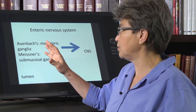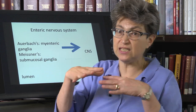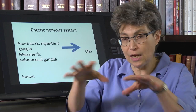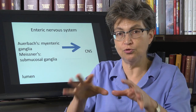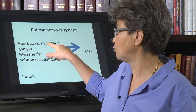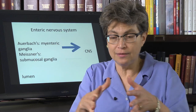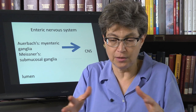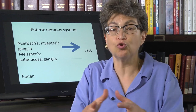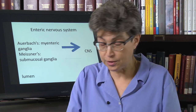The enteric nervous system has two different plexuses on the outside where the longitudinal muscles are. It has Auerbach's plexus, which consists of myenteric ganglia, and Auerbach's is responsible for controlling the rate of peristalsis — controlling and allowing for peristalsis.